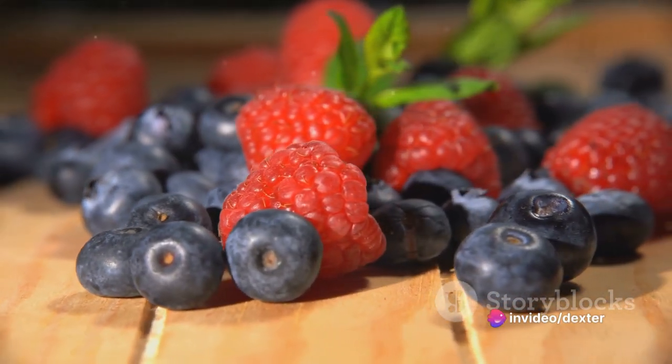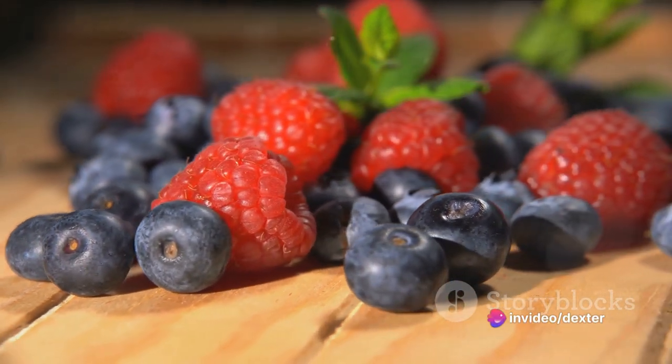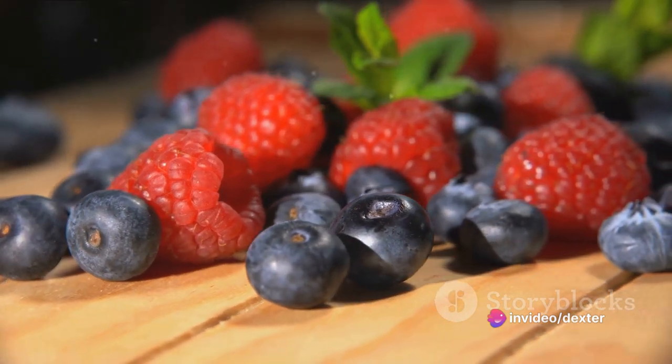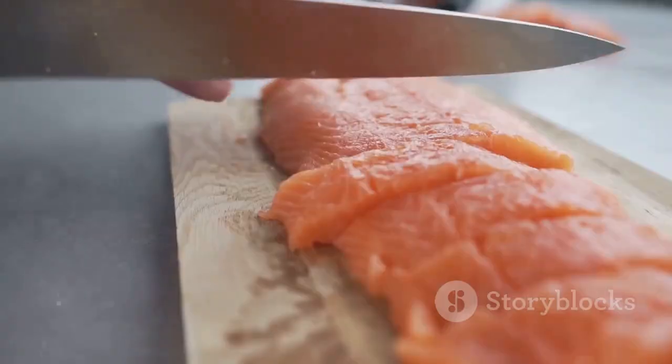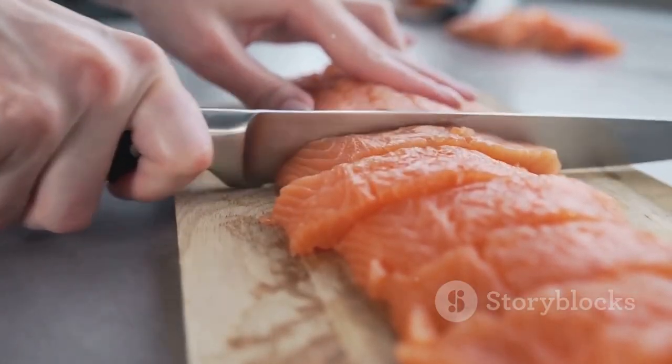Your kidneys work hard for you every day, filtering waste from your body, regulating your blood pressure, and helping to maintain your body's chemical balance. Treat them well with the foods you choose to eat and they'll keep working hard for you.